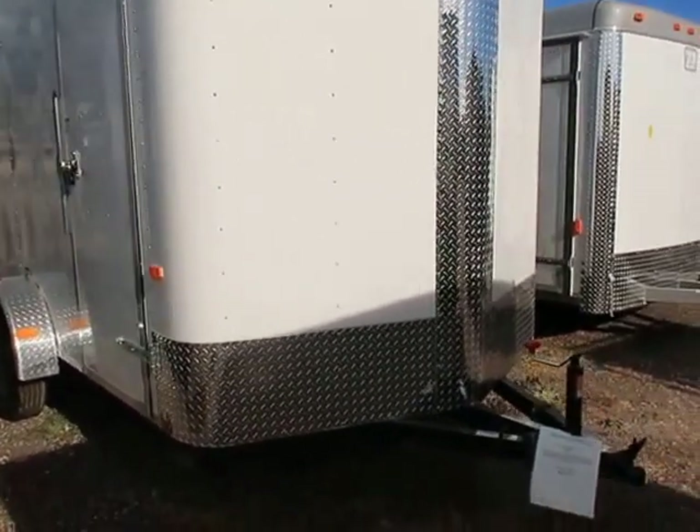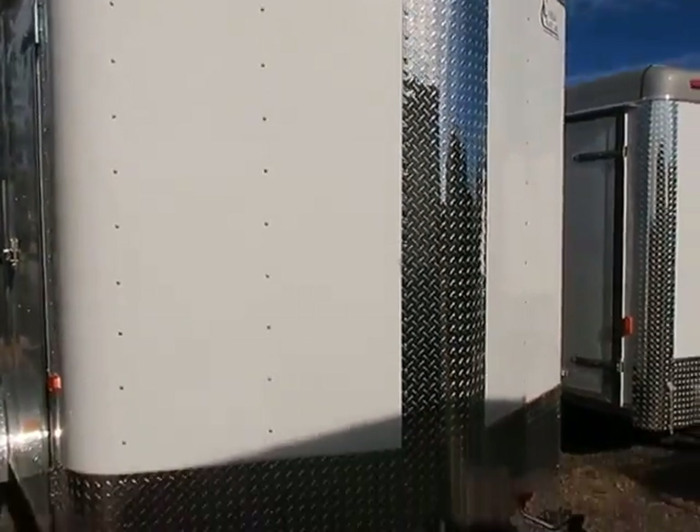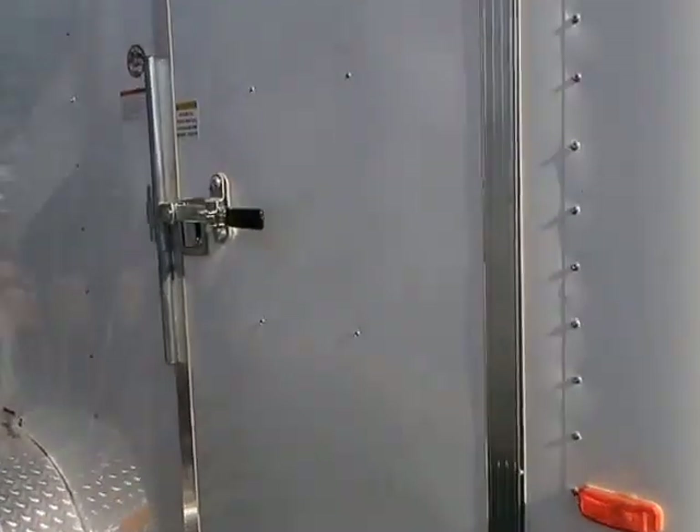It does have a diamond plate rock guard across your bottom and up your V, so you'll get some nice rock protection there. Triple tube tongue on a single axle trailer. Nice big side door is equipped with an RV style lock, as well as a gutter.